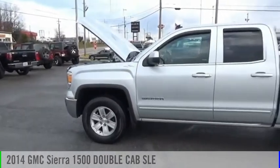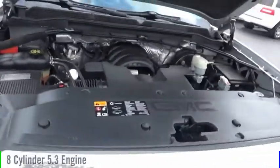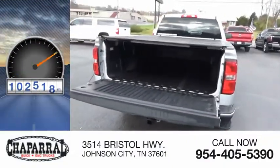We are pleased to show you the 2014 Sierra 1500. This vehicle is powered by a four-wheel drive, eight-cylinder, 5.3-liter engine, and is priced below $30,000. This vehicle has less than 105,000 miles.